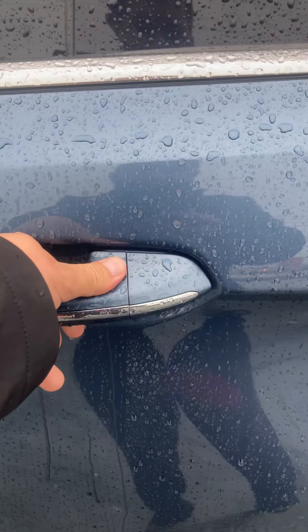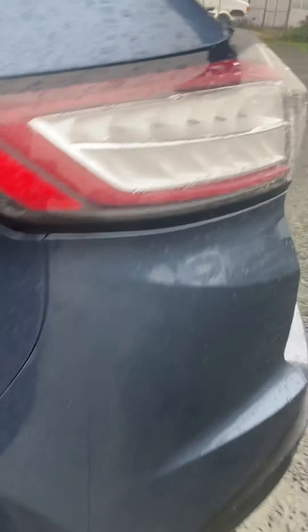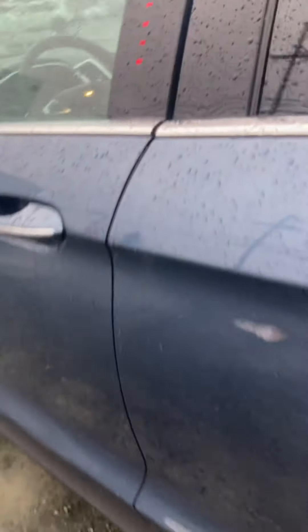You actually have keyless entry on here too. So when your vehicle is locked and you have this key on you, as long as you're within three feet of the vehicle, you just push your finger on here and it actually opens the vehicle up. I'm going to jump inside here and show you a little bit of the inside.